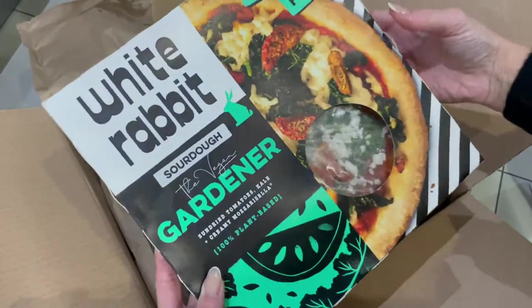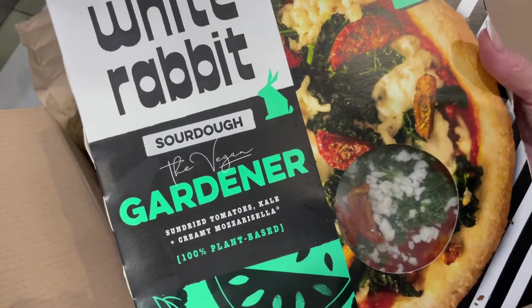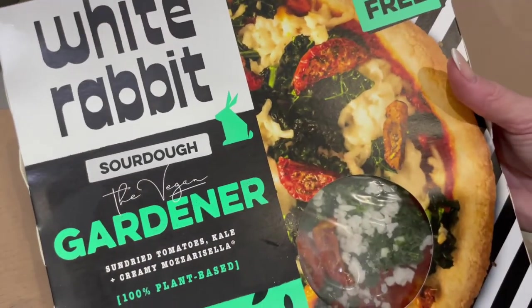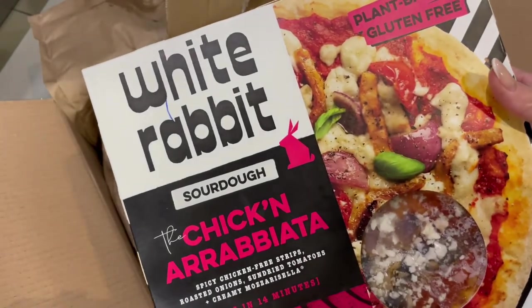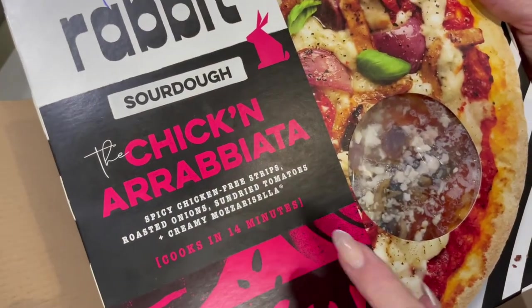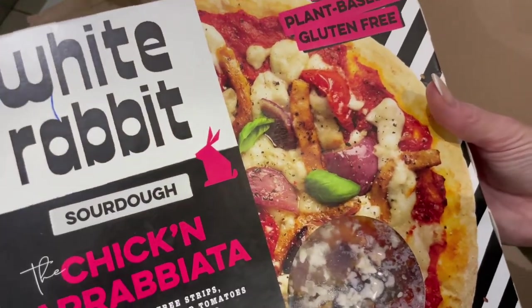And then we have a couple of pizzas. I've not tried this one. This is the vegan gardener — sun-dried tomatoes, kale, and creamy mozzarella. This is plant-based and it's gluten-free. Looks very nice indeed. And the last item in my package is another pizza, which is their chicken arrabbiata — spicy chicken strips with roasted onions, sun-dried tomatoes, and creamy mozzarella. Cooked in 14 minutes and that is gluten-free.